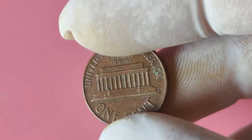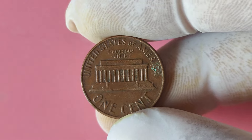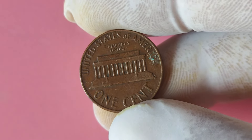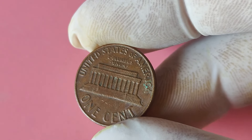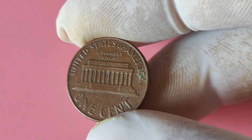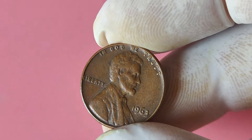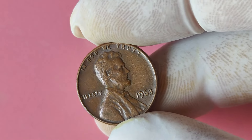Stick around to find out. Let's start by setting the scene back in 1963, when the US Mint was producing millions of Lincoln pennies. Most of these coins were struck with a mint mark indicating where they were produced, such as D for Denver or S for San Francisco. However, a small number of 1963 Lincoln pennies were mysteriously struck without a mint mark, making them extremely rare and sought after by collectors.